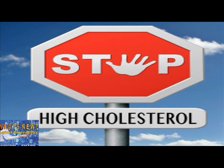Statins include well-known blockbusters like atorvastatin (Lipitor), simvastatin (Zocor), and rosuvastatin (Crestor). Statins work so well because they inhibit an enzyme involved in the making of cholesterol in the liver and boost the number of LDL receptors (LDLR) to help clear the body of LDL — bad cholesterol.